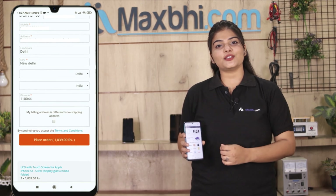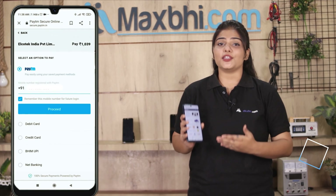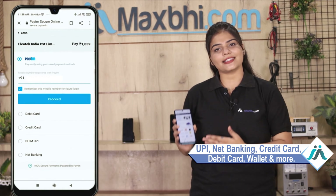After you click on Order, you will go to our super secure payment page where you can pay using almost every kind of payment method, such as UPI, Net Banking, Credit or Debit Cards, Wallets, etc.